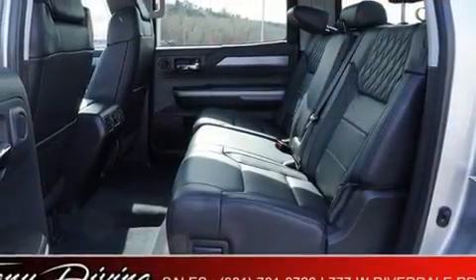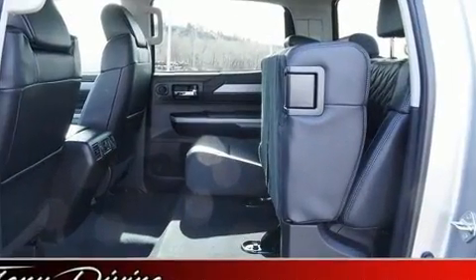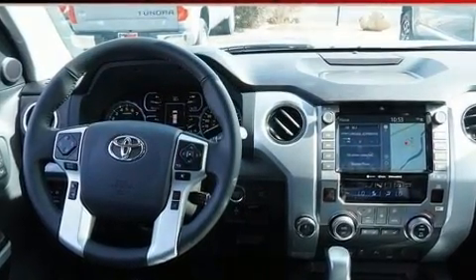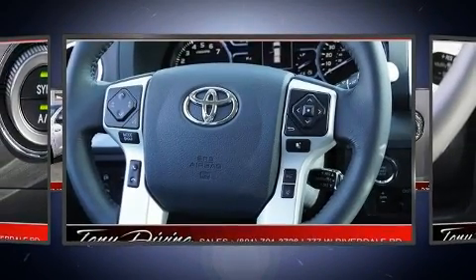Toyota also prioritized safety and security by including front and side impact airbags, traction control, brake assist, a security system, an emergency communication system, and four-wheel disc brakes with ABS.